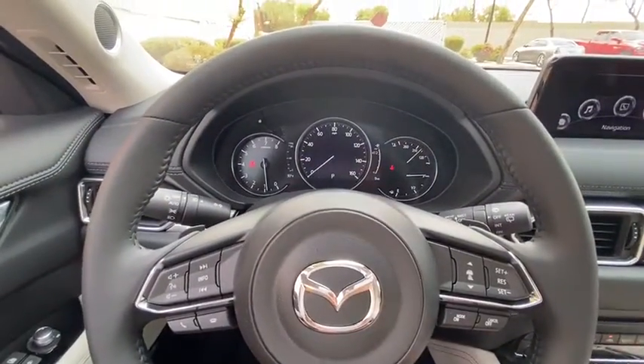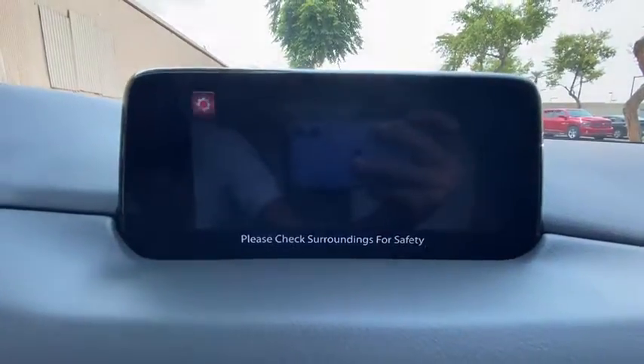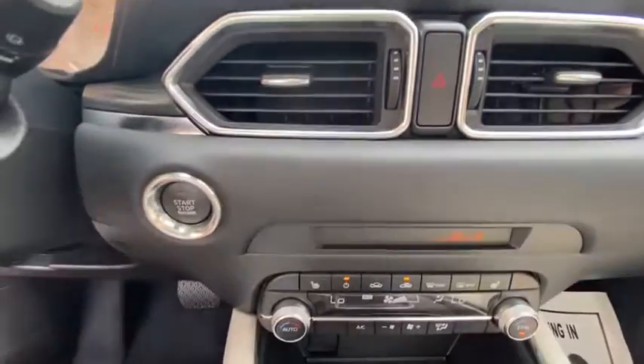Power liftgate, electronic stability control, four-wheel disc brakes. Be excited about the journey in this comfortable and capable CX-5.